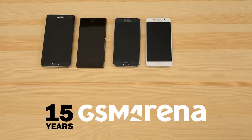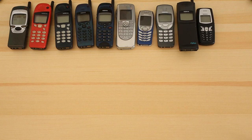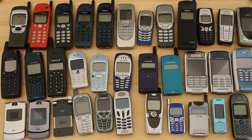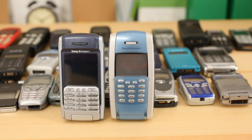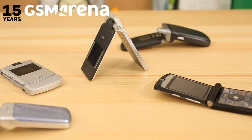What a better way of celebrating GSMArena's 15th birthday than taking a trip down memory lane. Dealing away with today's slabs of metal and steel, we invited over a private collector with his collection of hundreds of mobile phones in order to show you how phones have changed through the years. His collection is more than enough to guide you through the milestones of 15 years worth of mobile phone history.